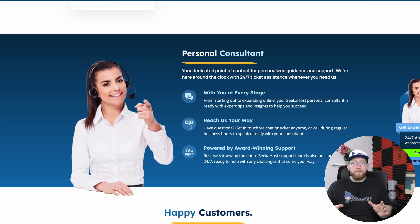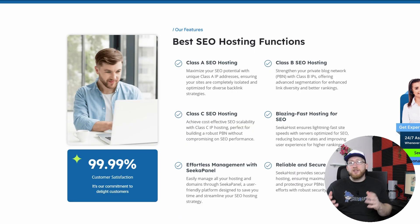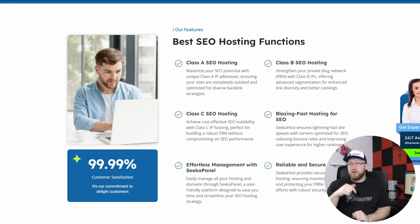If you have any troubles at any step of the way, you've got our 24/7 support to help. And if you are looking for cPanel SEO hosting, you're also going to be able to find that on Seekerhost.com. You'll be able to find the link in the description.